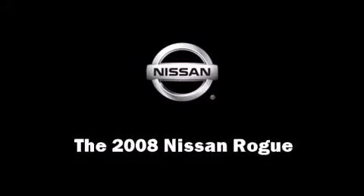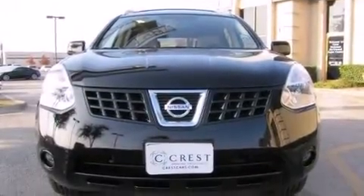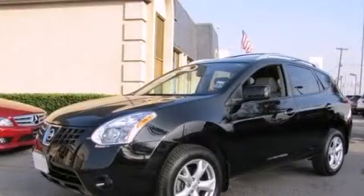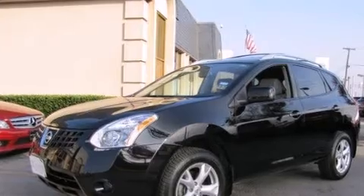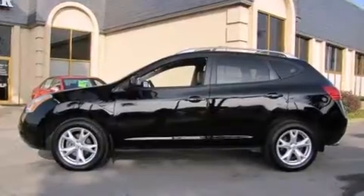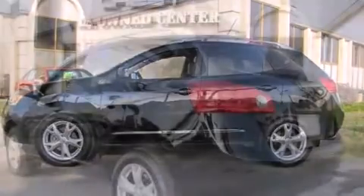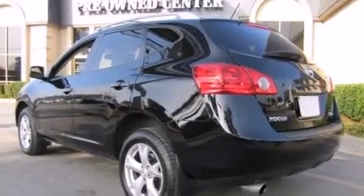Climb inside the 2008 Nissan Rogue. With just over 45,000 miles on the odometer, this four-door sport utility vehicle prioritizes comfort, safety, and convenience. It features a continuously variable transmission, all-wheel drive, and a 2.5-liter four-cylinder engine.